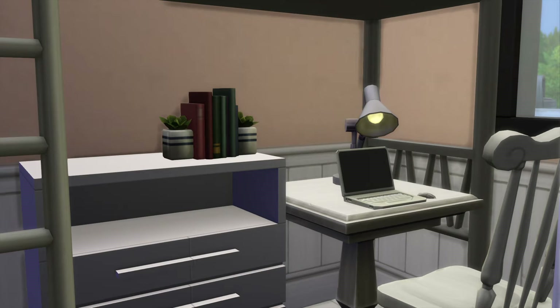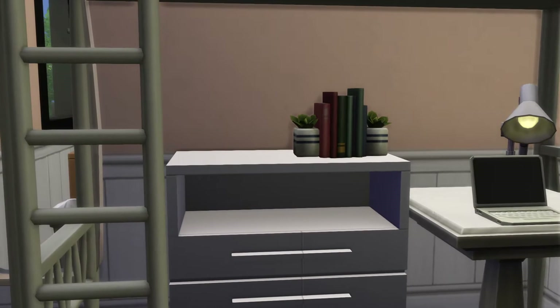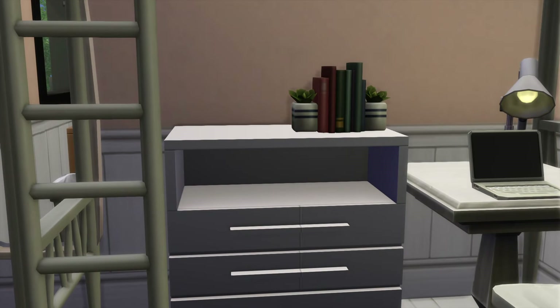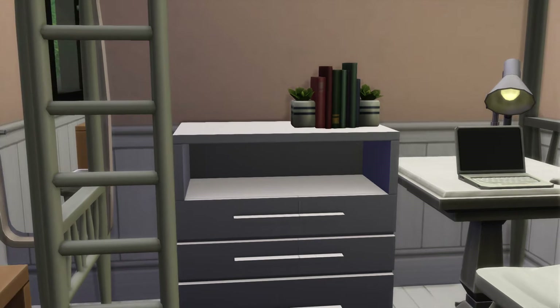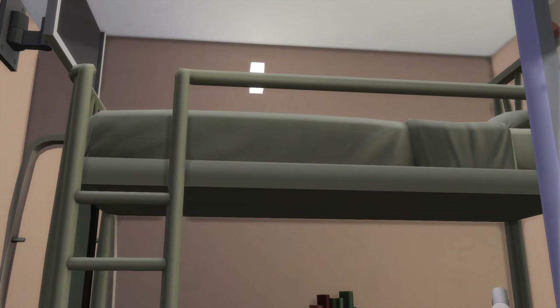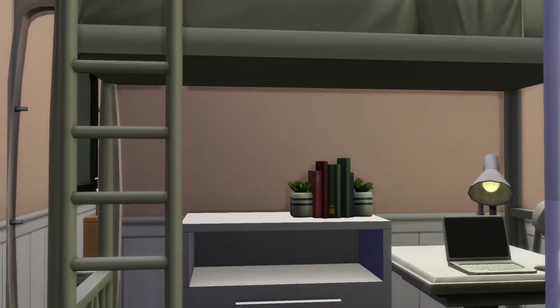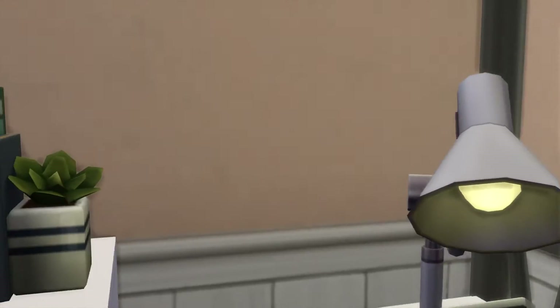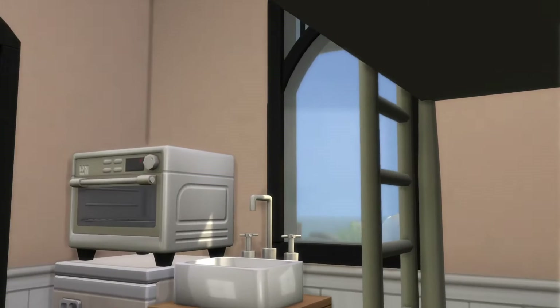So the first thing you must do is see that dresser right there — you're going to have to move it out of the way, make it smaller, or do something with it, because otherwise you're unable to get up into the bed. The desk is all fine, but that dresser just wasn't working for it.